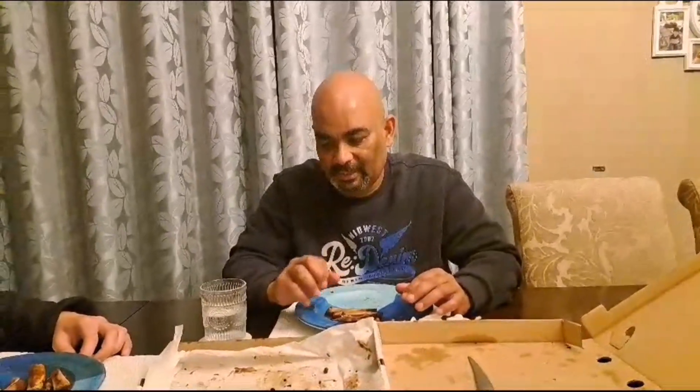Wow, that was fantastic. As you can see here, we finished all our food. I especially liked the ribs because the meat came off of the bone. Daddy, what did you like?